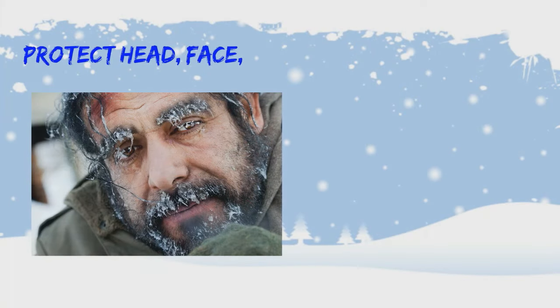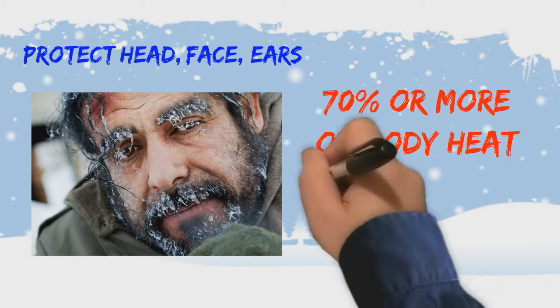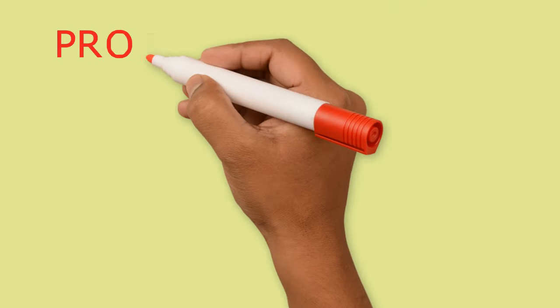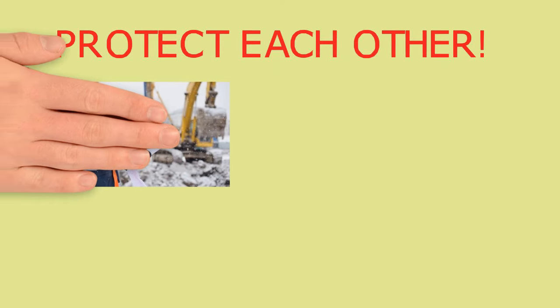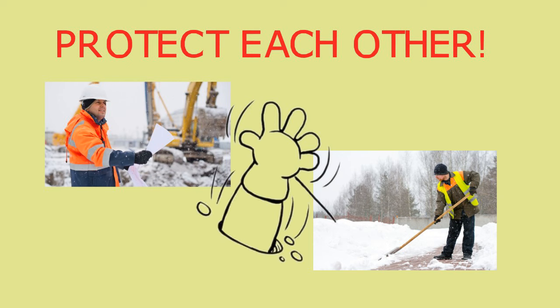Protect your head, face, and ears. Wear a hat — as much as 70 percent or more of the body's heat is lost through an uncovered head. Exercise facial muscles often to help maintain circulation. Above all, protect each other. Watch for signs of frostbite and other cold weather injuries in your co-workers, and immediately get help for anyone showing any sign or symptom of cold injury.